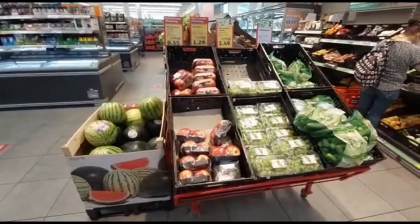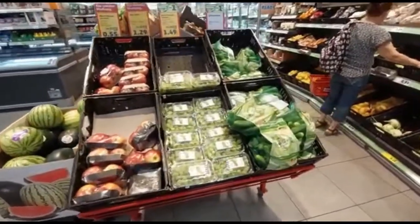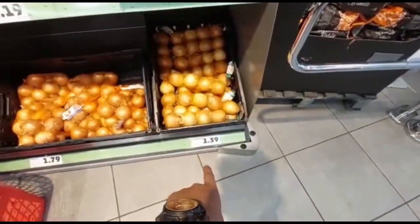Assalamualaikum. Today we are going to look at the grocery store and prices. We are going to go to the price. This price is 1.39.